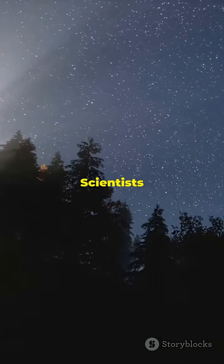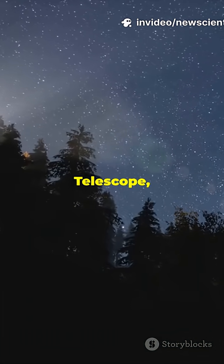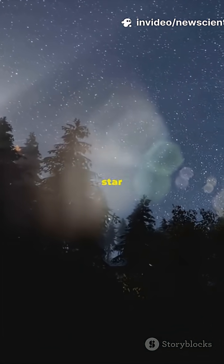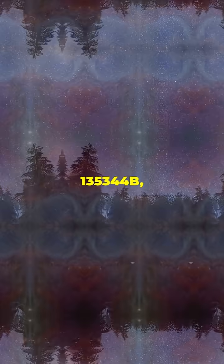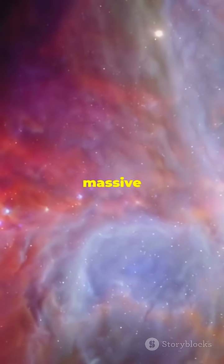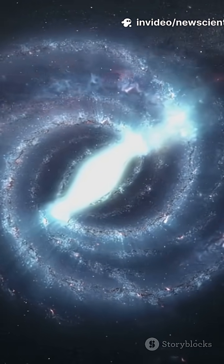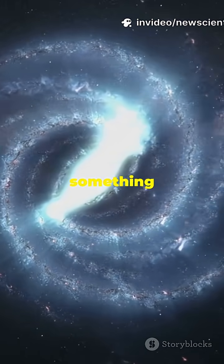So, here's the scoop. Scientists pointed their super-powerful telescope, the Very Large Telescope, or VLT, at a young star called HD 135344b, 440 light-years away. Around this star is a massive swirl of gas and dust — what we call a protoplanetary disk. And right there, in one of its spiral arms, they spotted something incredible.